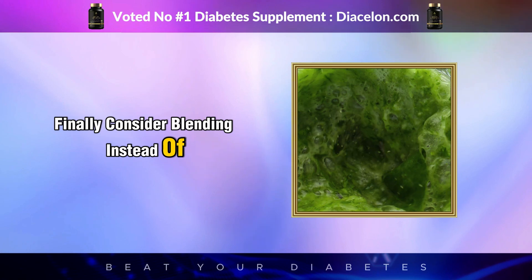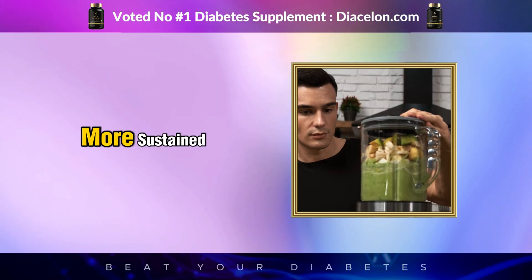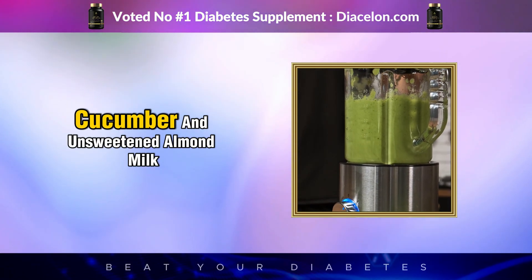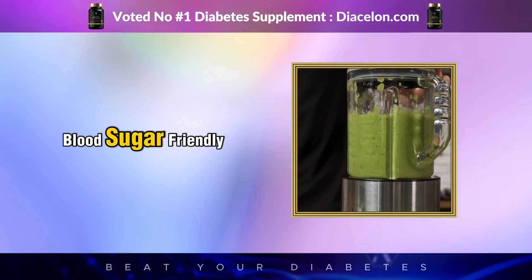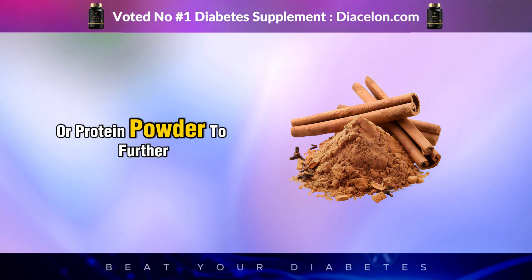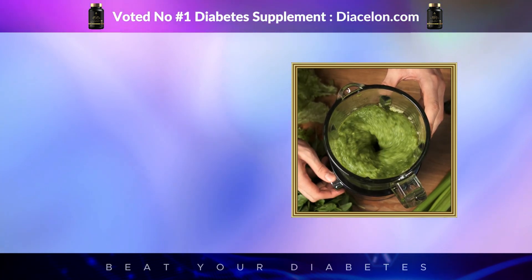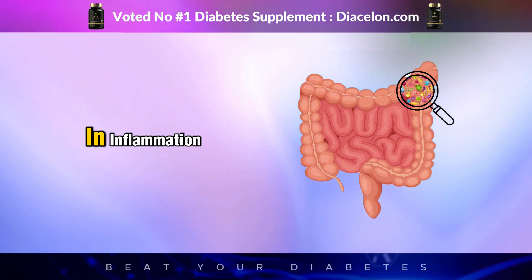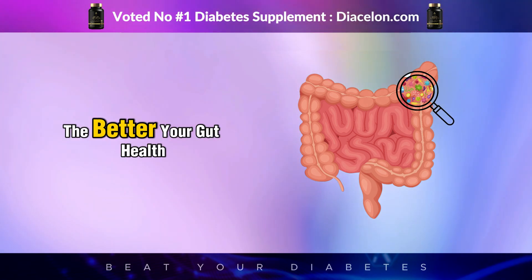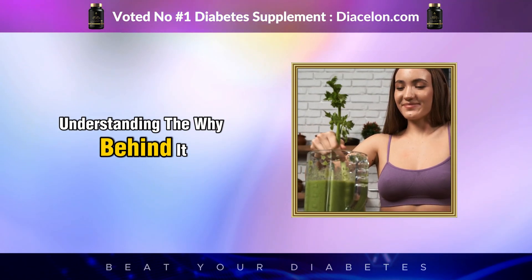Consider blending instead of juicing. A green smoothie made with whole vegetables and fruits keeps the fiber intact, slowing digestion and giving you a much more sustained release of nutrients. A blended drink with spinach, avocado, chia seeds, cucumber, and unsweetened almond milk can be both satisfying and blood sugar friendly. You can even add cinnamon, which has been shown to improve insulin sensitivity, or protein powder to further slow glucose absorption. Unlike juice, a smoothie won't leave you hungry an hour later. The fiber also feeds your gut microbiome, which plays a massive role in inflammation, appetite regulation, and blood sugar control. The better your gut health, the better your metabolic control.